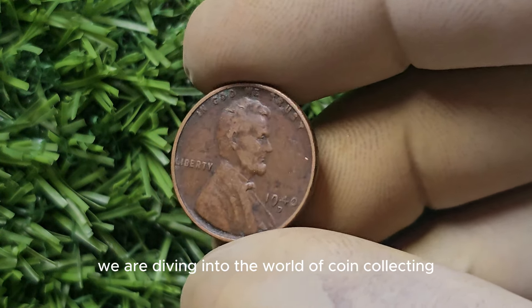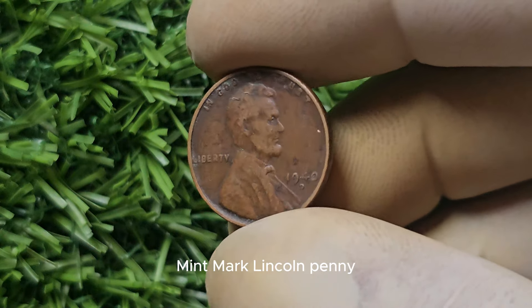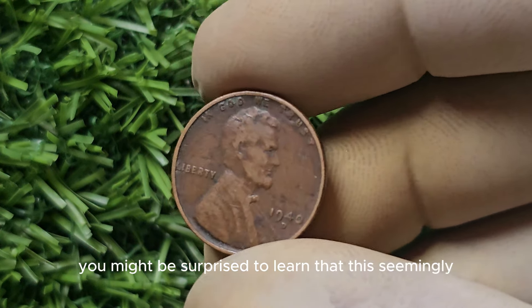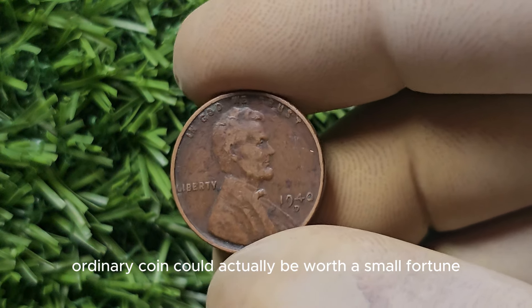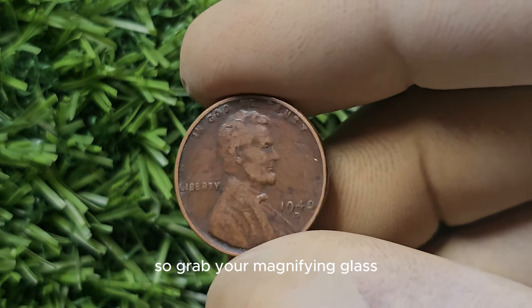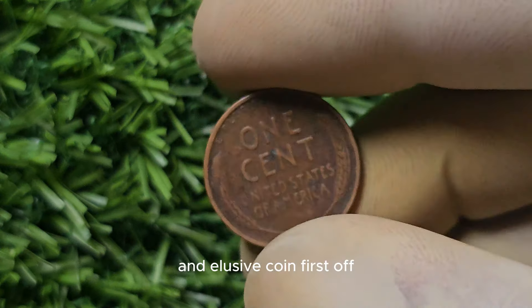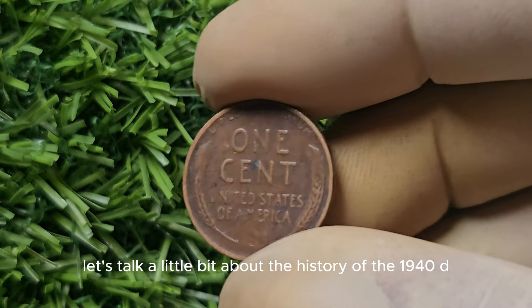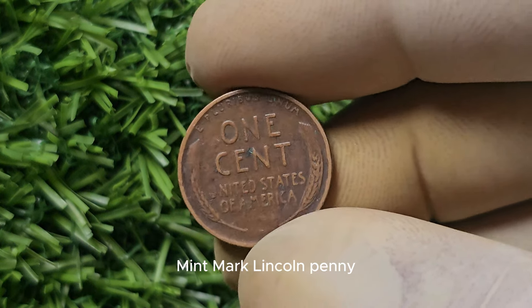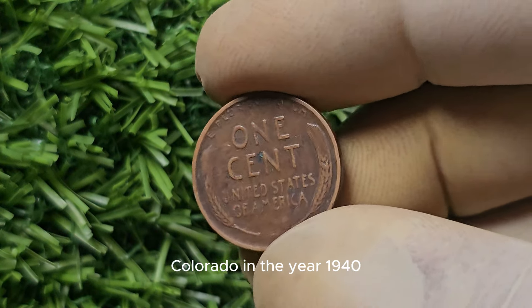We are diving into the world of coin collecting and discussing the 1940-D Mint Mark Lincoln Penny. You might be surprised to learn that this seemingly ordinary coin could actually be worth a small fortune. Grab your magnifying glass and let's explore the potential value of this rare and elusive coin. This coin was minted in Denver, Colorado in the year 1940.